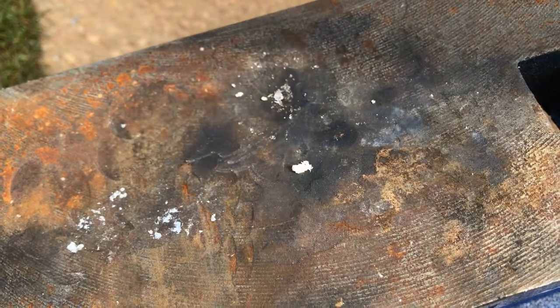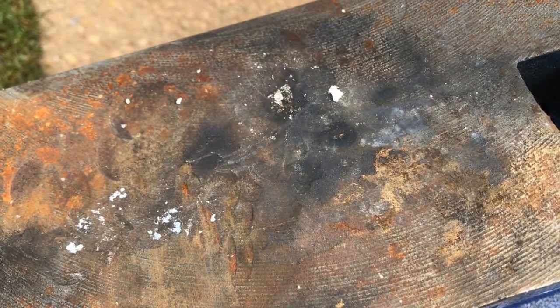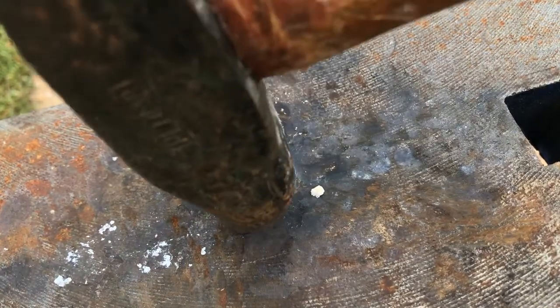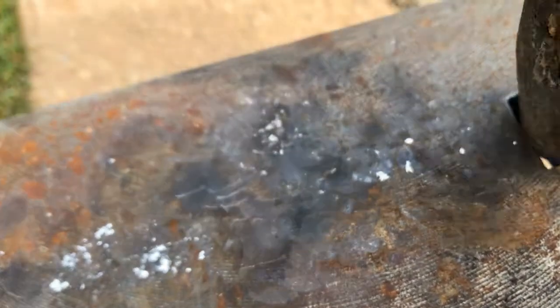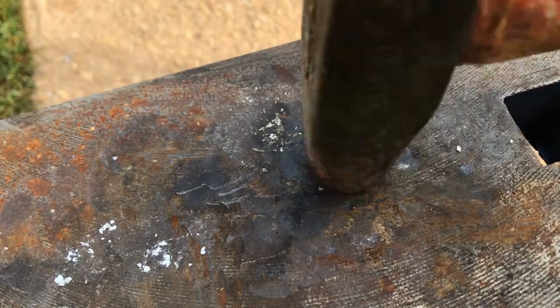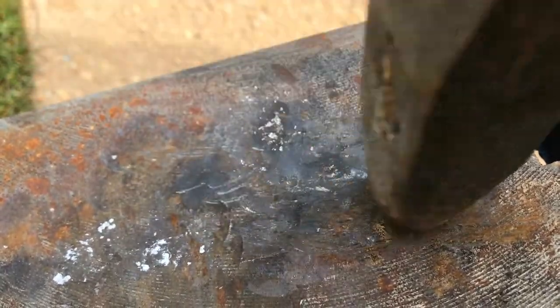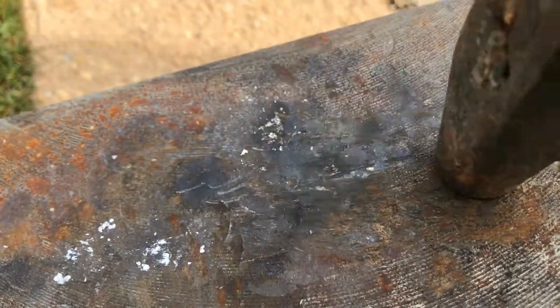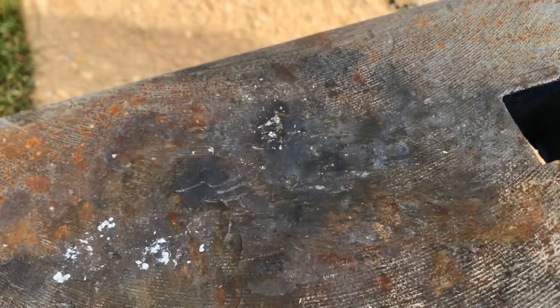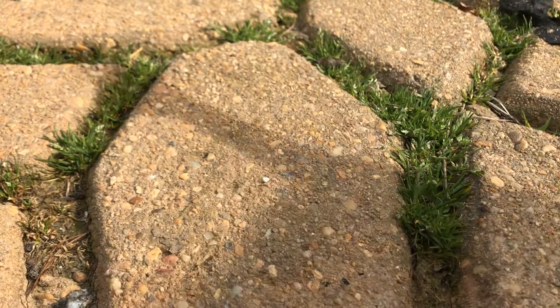Shock sensitivity is a resounding high regardless of the material that the fulminate is being tested on. On smooth surfaces, friction sensitivity seems to be little to none. On concrete, however, that's a different story.